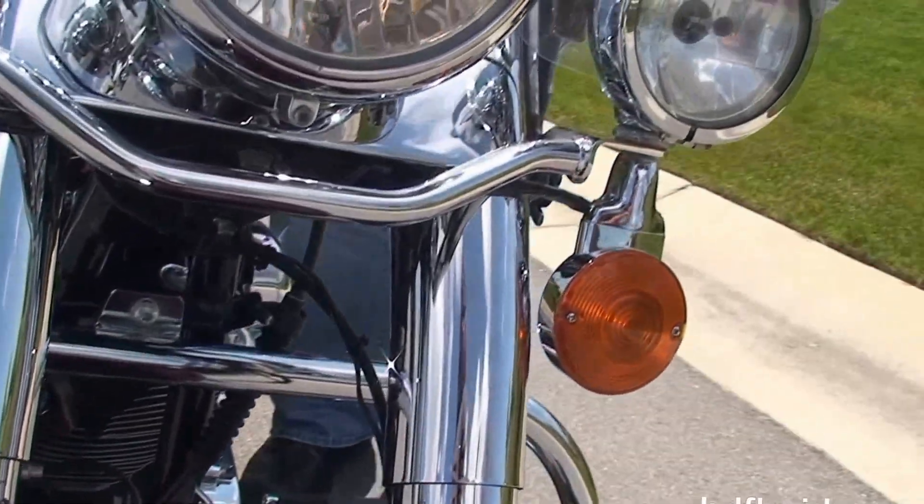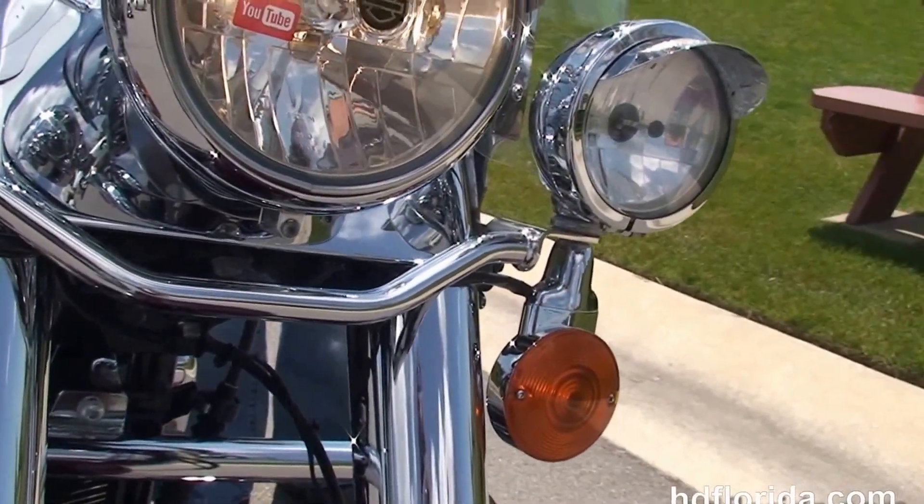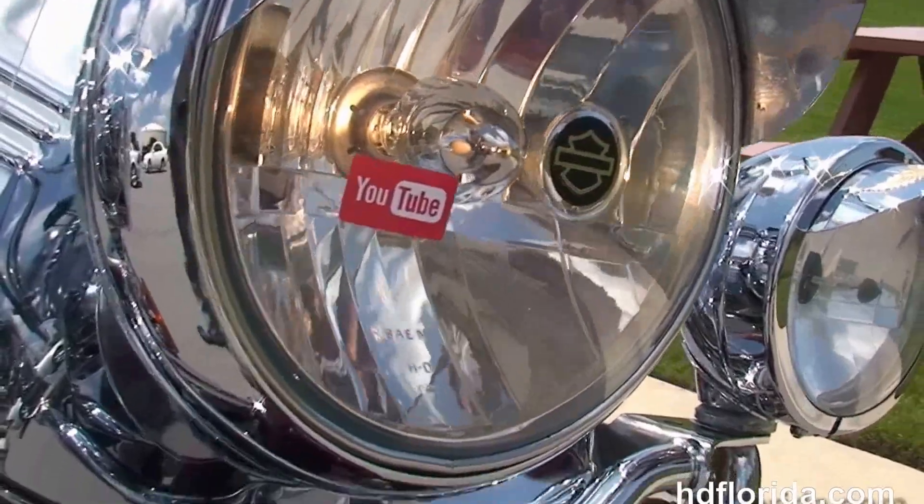Options and accessories on this bike retail out at over $3,500. It's in stock and ready for immediate delivery.